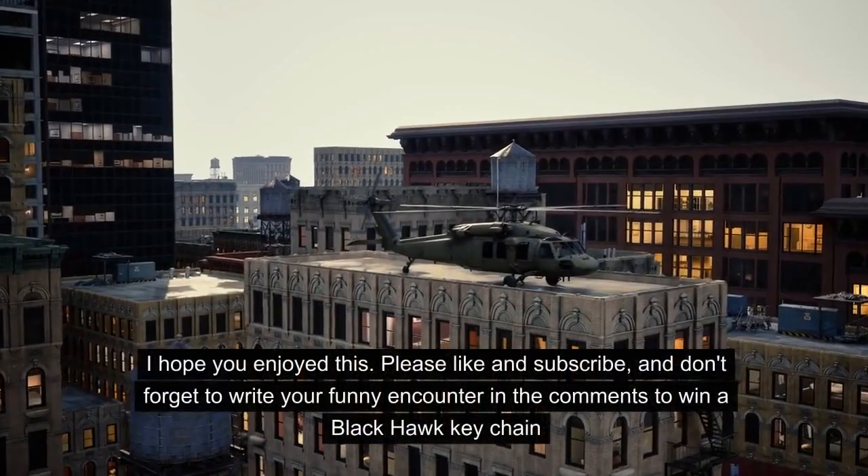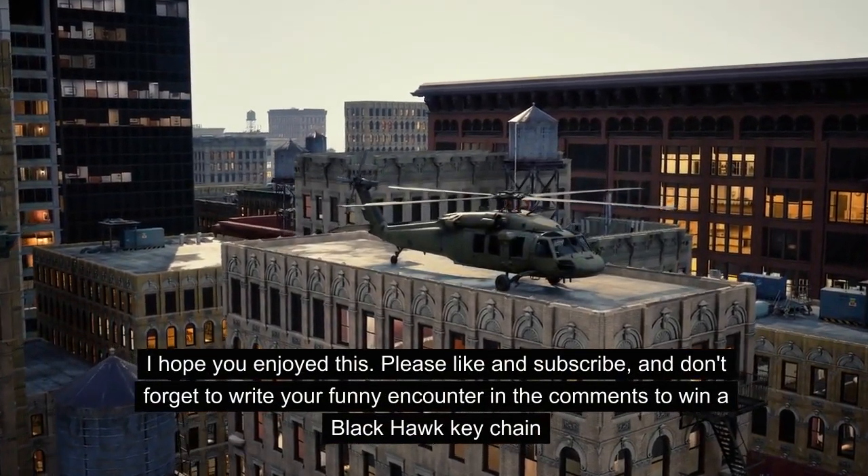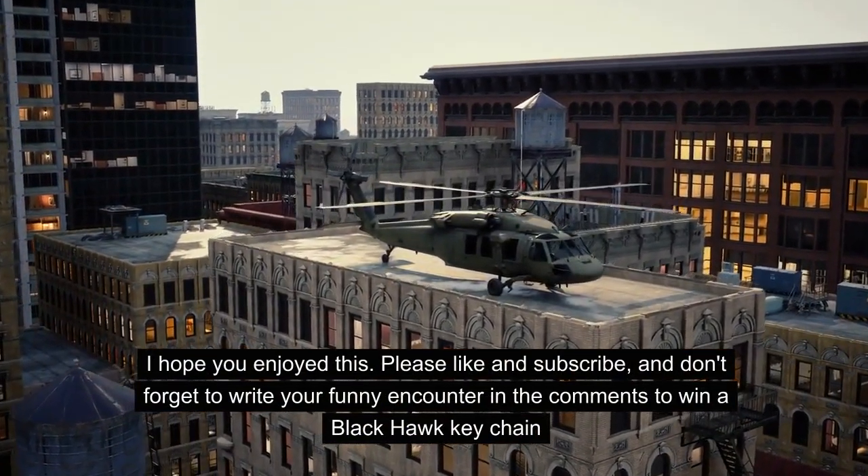I hope you enjoyed this. Please like and subscribe, and don't forget to write your funny encounter in the comments to win a Blackhawk keychain.